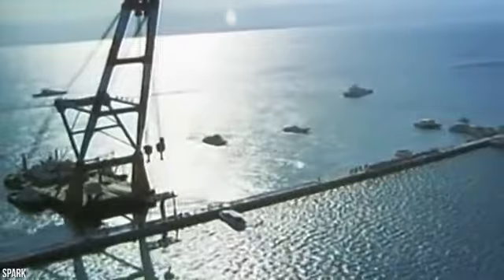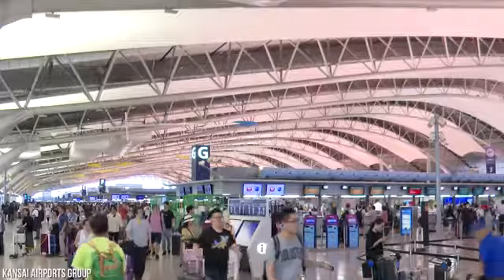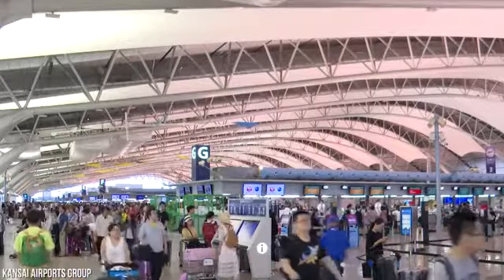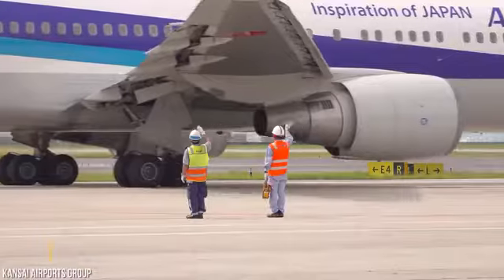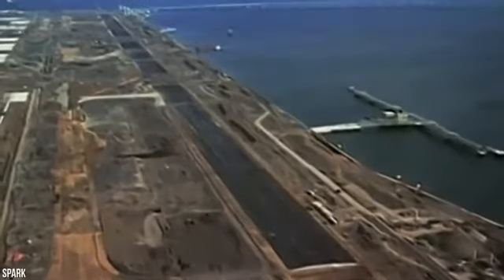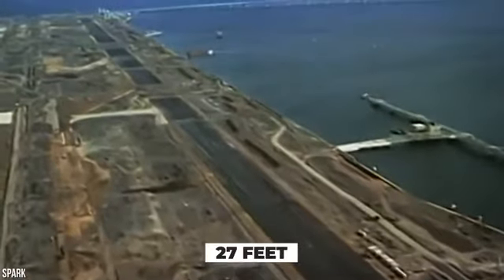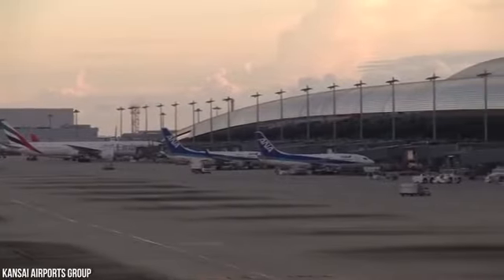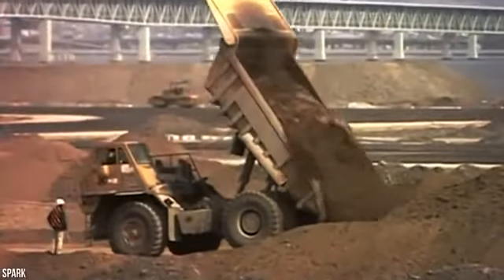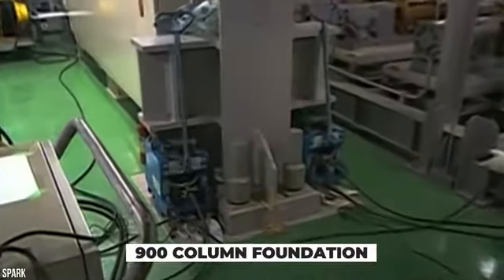Raising the seawall isn't the only solution engineers have come up with to stop Kansai International Airport from sinking. Unfortunately, all the other solutions are also temporary measures. 1999 was the year that things really started to fall apart. The first island had already sunk 27 feet instead of the estimated 19 feet, so engineers got to work to slow things down. They excavated the ground below the passenger terminal and inserted a series of iron plates directly below the hydraulic jacks and 900-column foundation.